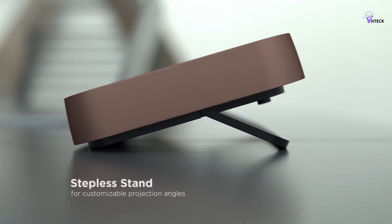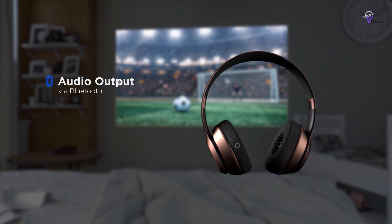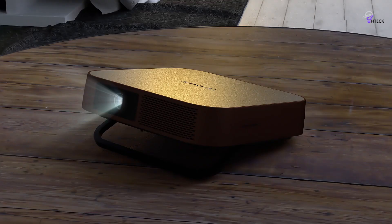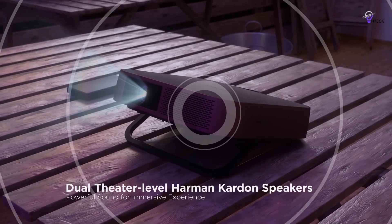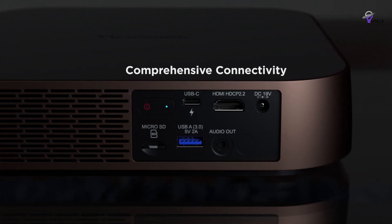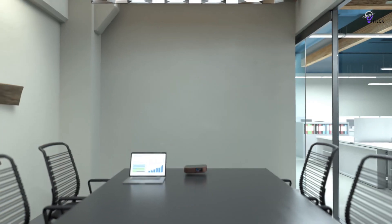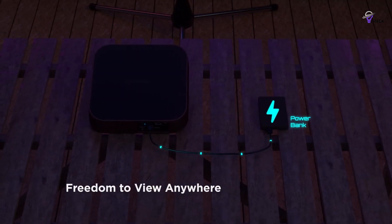Setting up the M2 is a breeze thanks to its quick auto keystone and autofocus features. For those who desire better audio quality, the M2 is equipped with Bluetooth and a 3.5mm jack, allowing you to connect headphones or external speakers. The M2 offers a range of ports including a microSD card slot, an HDMI port, and a USB-A port for flash drives. It's particularly appealing to on-the-go sports fans as it can run on a USB-C power bank.